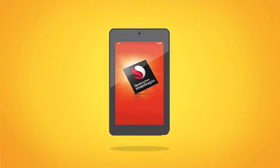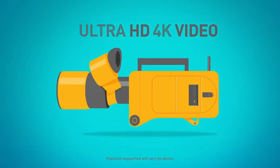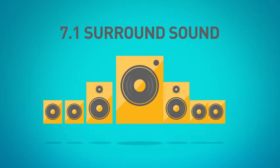Snapdragon 800 processors can also enable mobile devices to shoot super high-resolution photos and record or playback videos in up to 4K Ultra HD. Even audio is enhanced with Snapdragon, which supports delivery of 7.1 surround sound to your home theater or virtually to your headphones.